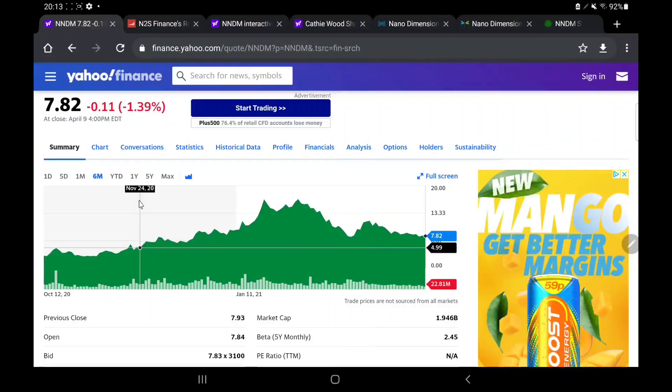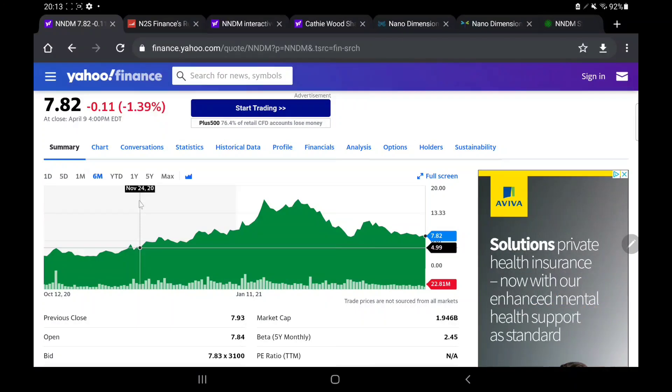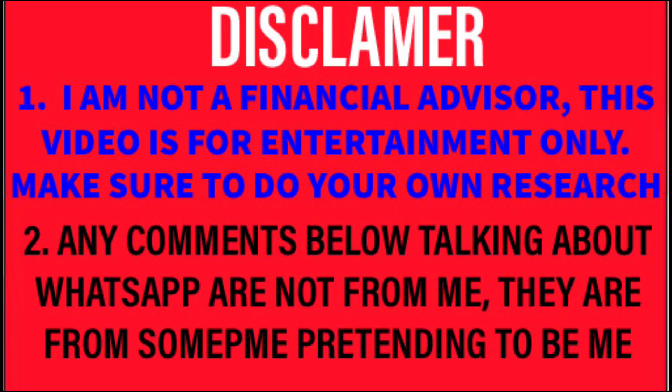Hi there everybody, welcome back. Tonight we are looking at a stock which people have asked us to look at for a very long time. The company is called Nano Dimensions. They are listed as NNDM. We're looking at how it has been moving over the past few weeks and months, and then giving my opinions on the company going forwards into the next few weeks and months.